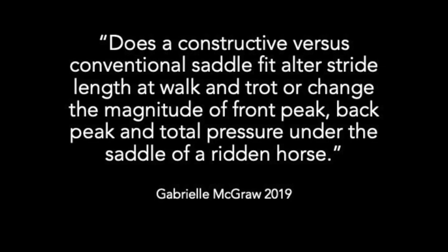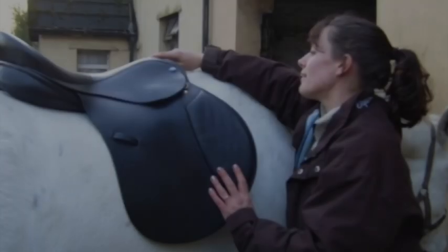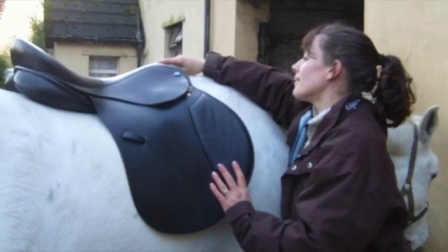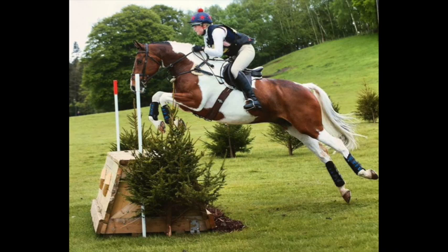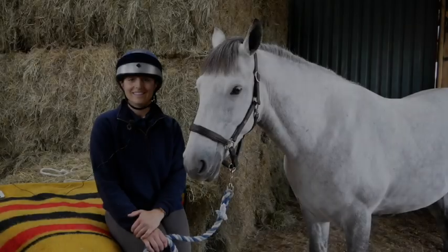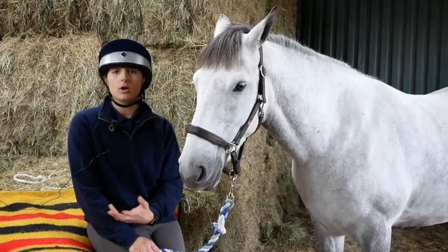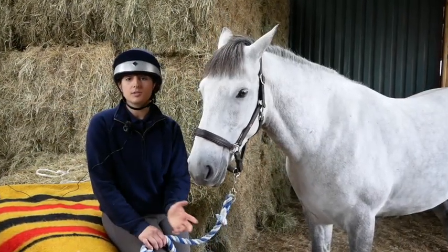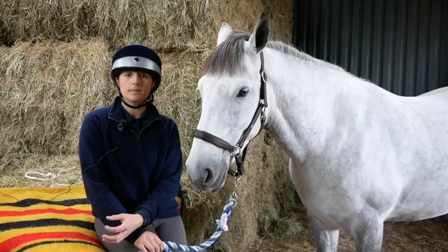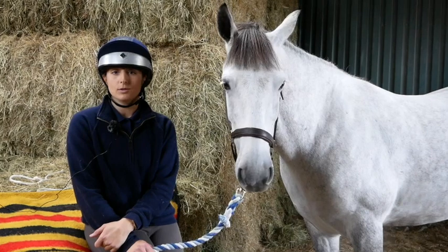The study compares two different methods of saddling: one with saddles fitted to match the static width and shape of the horse in line with conventional saddle fitting practice, compared to a constructive and functional system which takes into account the horse's dynamic width and posture. Basically that means we look at whether the horse alters their stride length and how much pressure is distributed across the front part of the back and the back part of the back and in total underneath the saddle of the ridden horse.